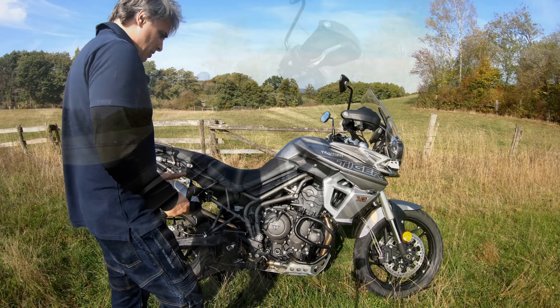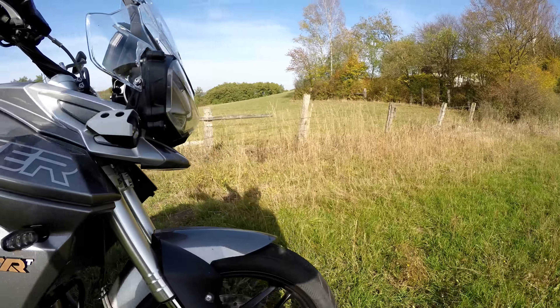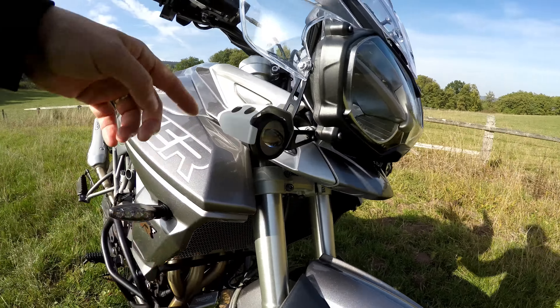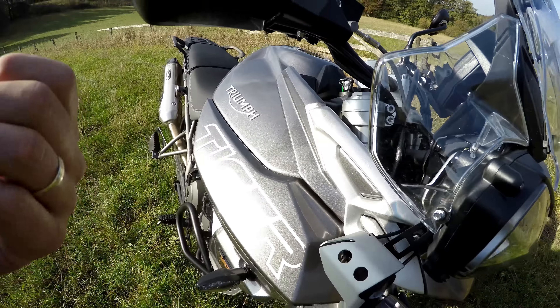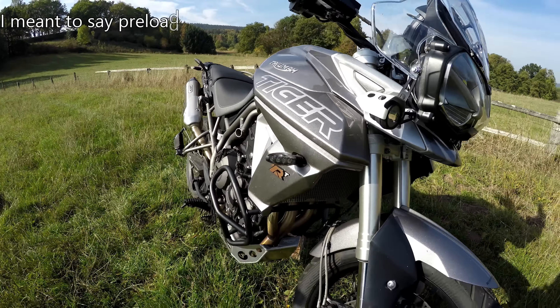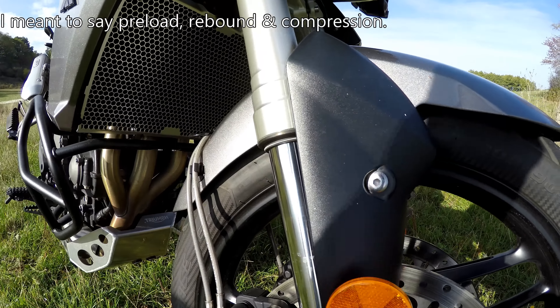Let's get over to the front suspension. These are your 43 millimeter Showa forks, fully adjustable on both sides for preload, rebound, and dampening. And there's 180 millimeters of travel.